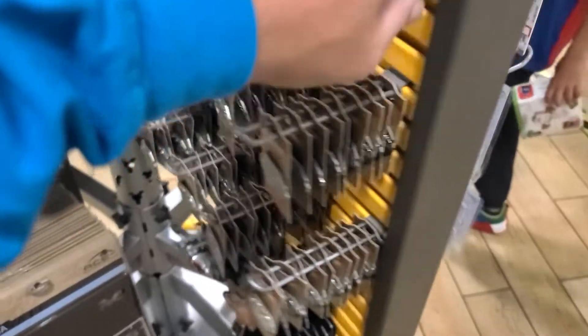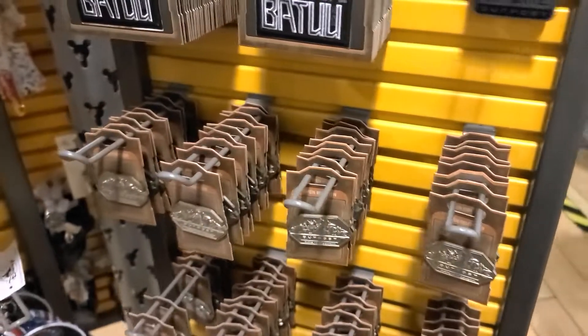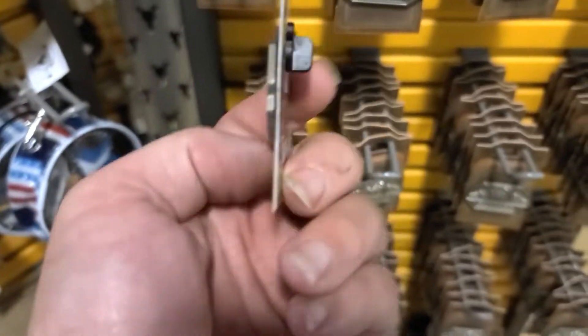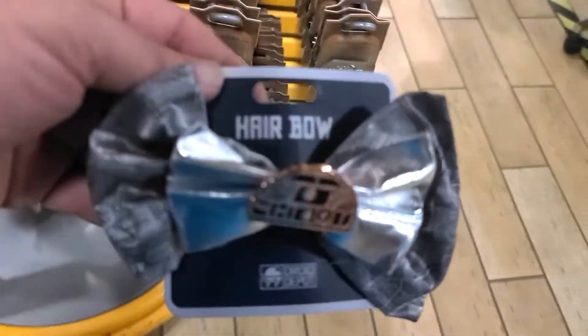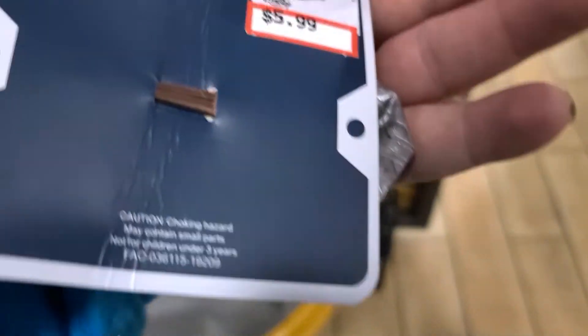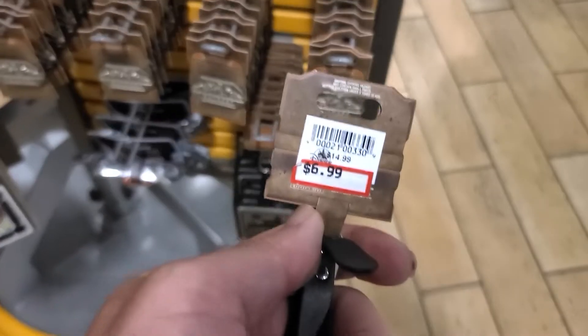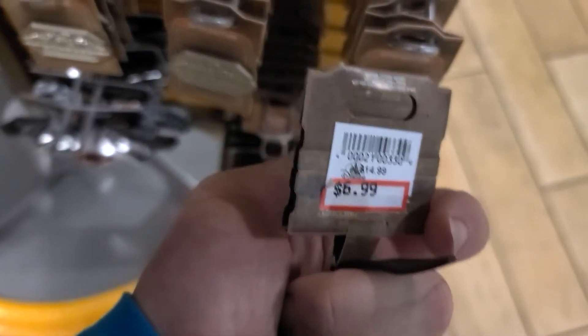Around the corner in the Star Wars section, the Black Spire Outpost lanyard medal is just $0.99 — normally around $15 in the parks. They have the Batu patch and the Black Spire Outpost pin for $1.99, a Black Spire Outpost at Droid Depot hair bow for $5.99, and a Black Spire Outpost luggage tag for $6.99, originally $14.99.